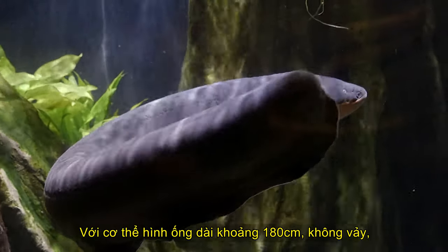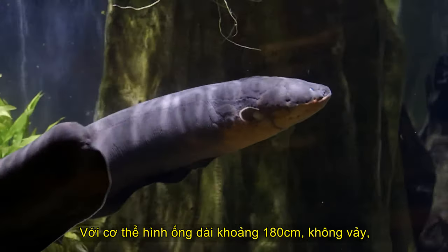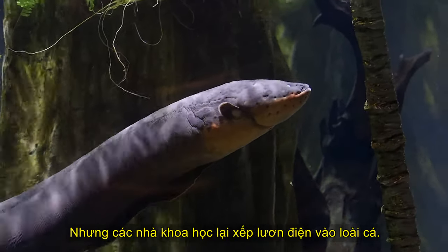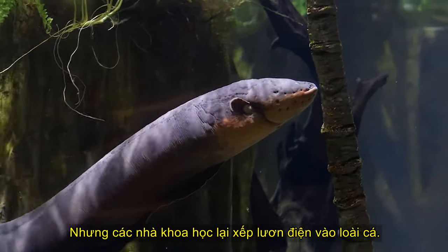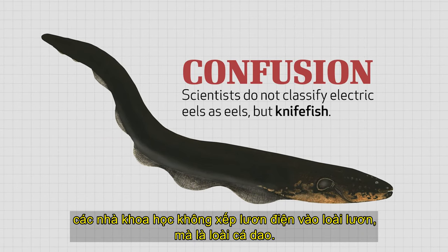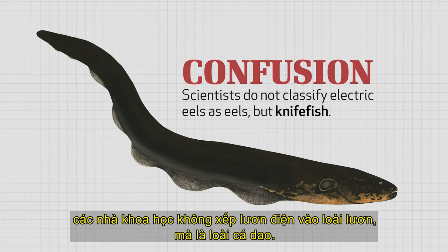With their six-foot-long, tube-shaped, scaleless bodies, electric eels look and move more like snakes than fish. Yet scientists classify electric eels as fish. Adding to the confusion, however, is that scientists do not classify electric eels as eels, but knife fish.